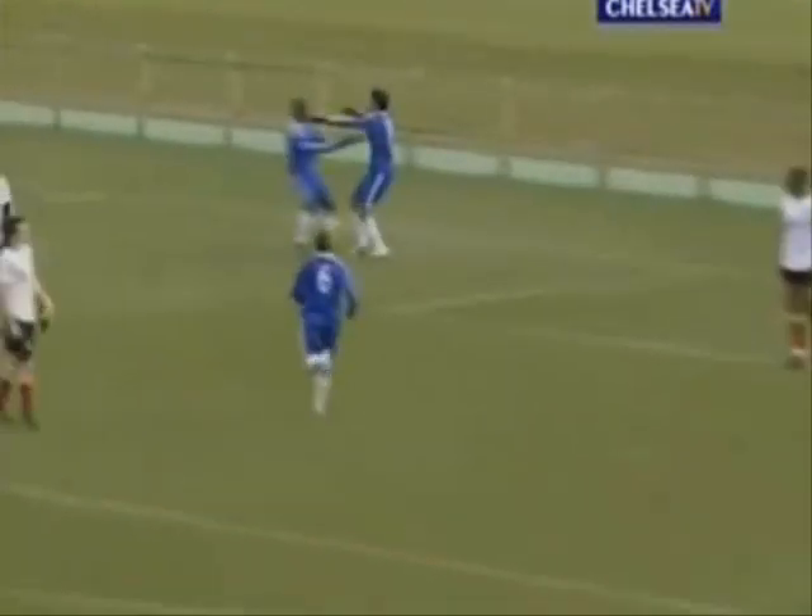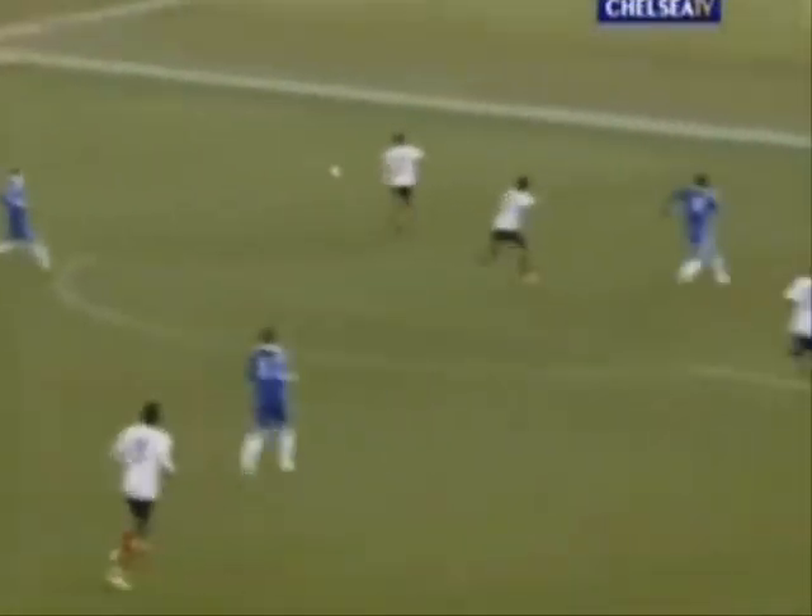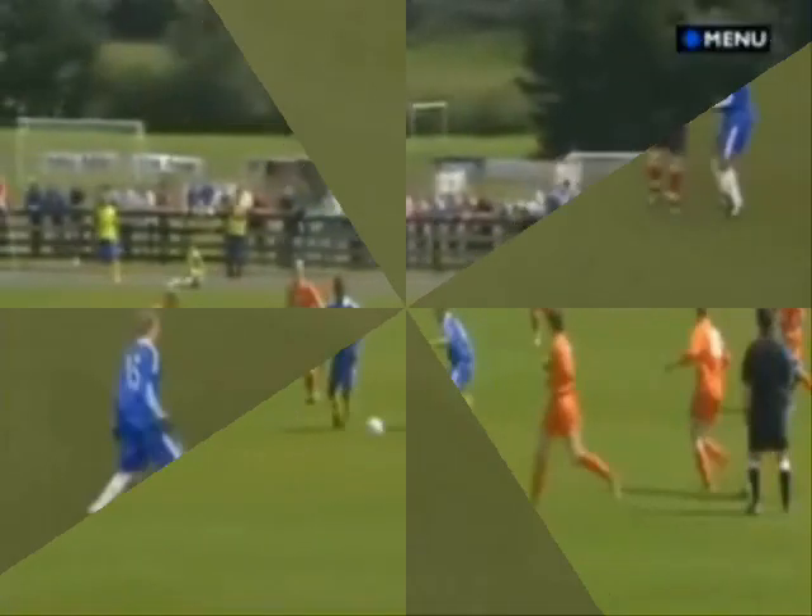Decent ball in from Conte and there's the equaliser. The big trialist up front at centre-forward has rattled it in from three yards out.